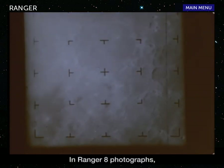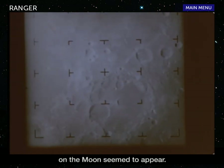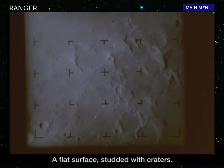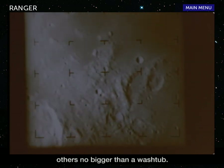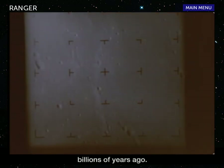In Ranger 8 photographs, the first signs of volcanic activity on the moon seemed to appear. The lunar landscape Ranger's TV cameras explored was bleak — a flat surface studded with craters. Some are miles across, others no bigger than a washtub. All were probably formed billions of years ago.